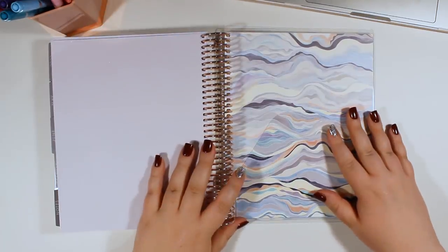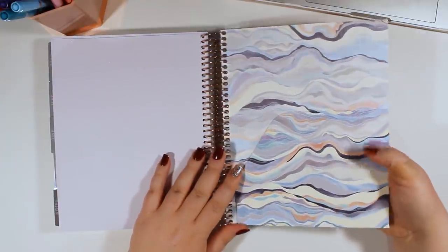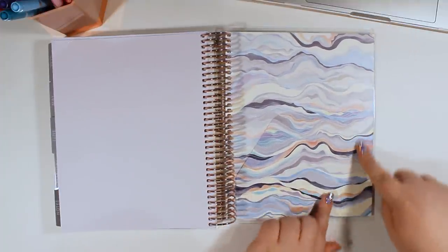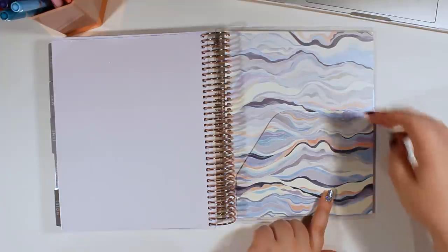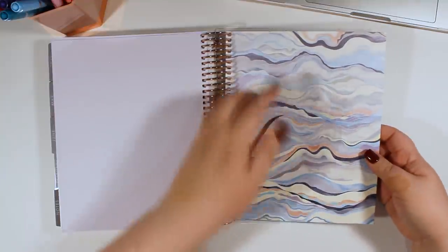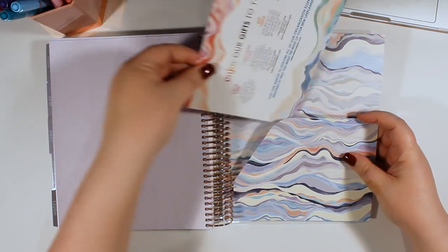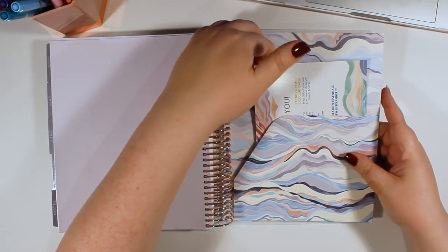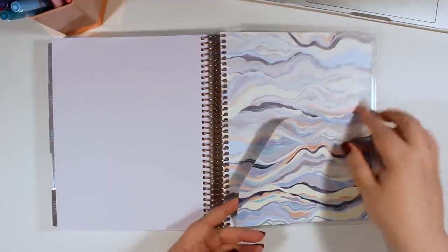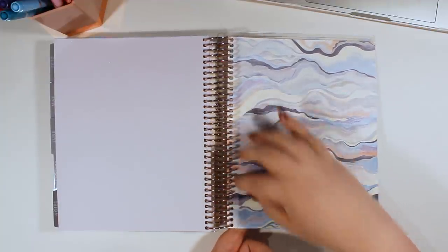Then we come to the back pocket. It looks like this is the same designed pocket that we've had in previous years, except it is Layers. You'll notice that the Layers design is brighter on the front flap versus the back flap, which is an interesting detail — it definitely makes the pocket stand out. Not that it would really matter once you put something in it, but it's a nice little detail.